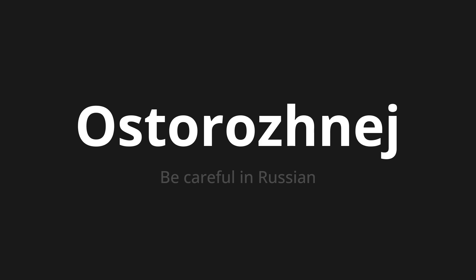Осторожней. Осторожней. One more time — Осторожней.